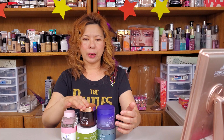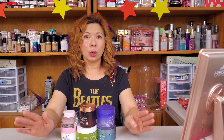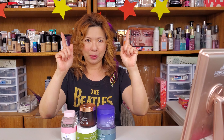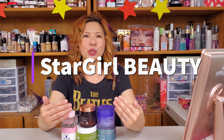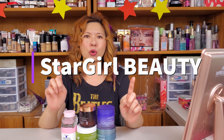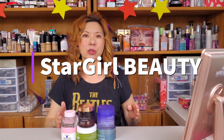I owe you guys a video I mentioned about sleeping masks a lot of times but never produced — I over-promised, but now I'm fulfilling the promise. Hello everybody, welcome back to Star Girl Beauty Channel. This is a beauty community where we share our passion of makeup and skincare, and we love Korean skincare right here.